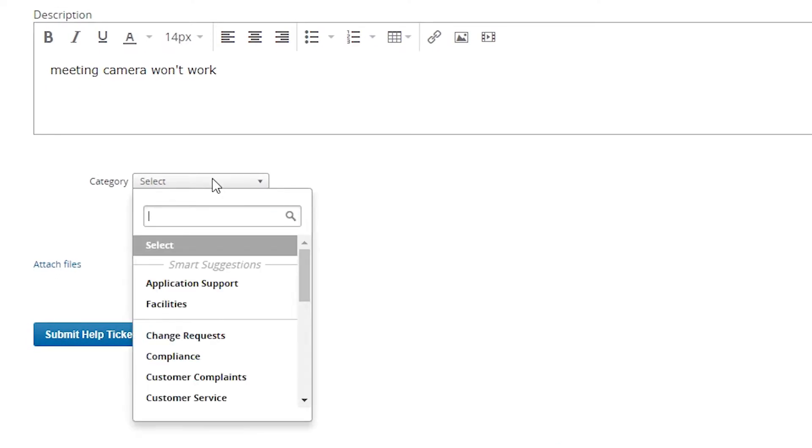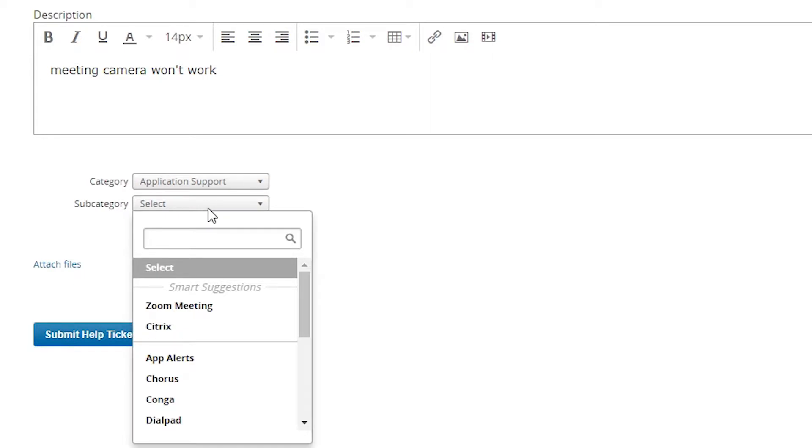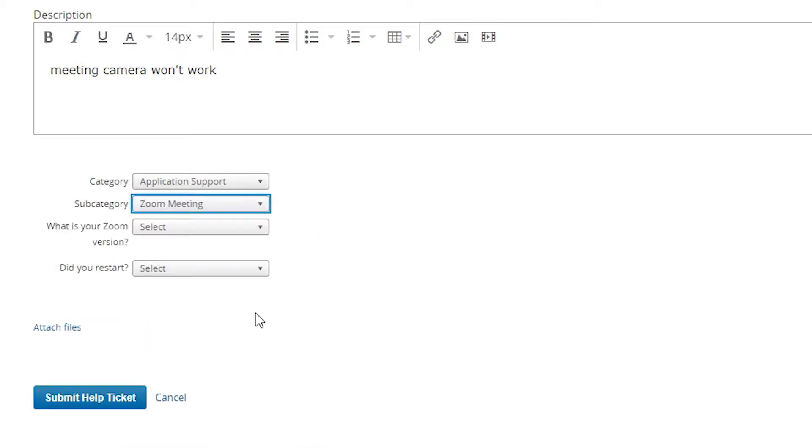We're going to talk about what that search bar brings to the experience, but specifically looking at how employees can categorize or classify the problems they're having. Down below I see a bunch of categories, which is admittedly overwhelming — where do I click? So here are smart suggestions, otherwise known as artificial intelligence. But as a requester, I wouldn't know it's AI because it just says 'smart suggestions.' It recognizes that Zoom is an application I use. The subcategories do the same thing, so I know my ticket is going to go into the right hands.